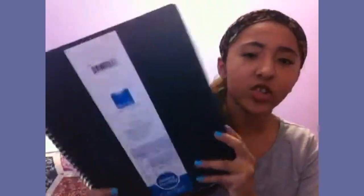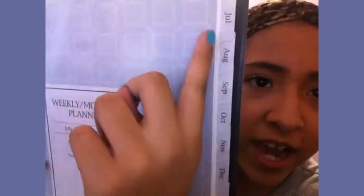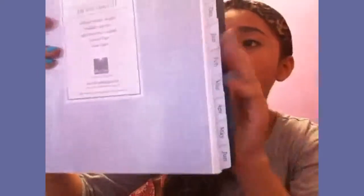Another thing I got was a planner — I got the big one and a small one. On the back it has a weekly planner with a nice hard cover. It runs from 2013 to 2014, stopping in June 2014. It also has a map on the back, which I thought was really cool.